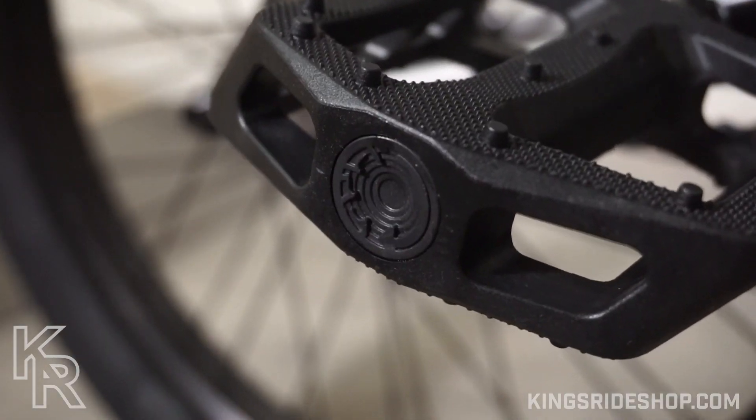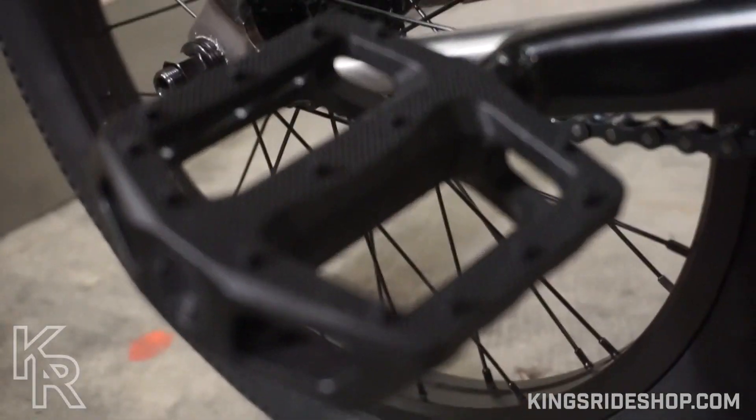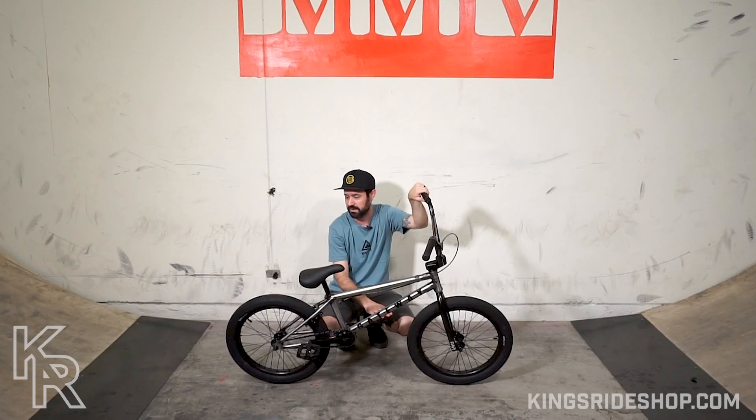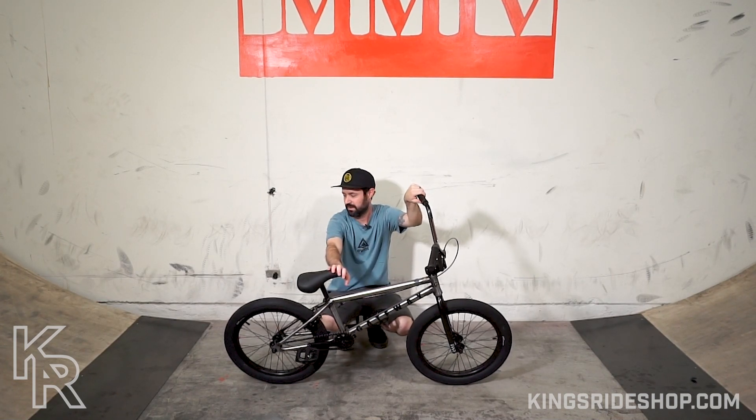It comes with the Colt nylon PC pedals. These were the original Colt PC pedals — I love these pedals, they're probably my favorite pedal on the market. I still run them on my own bike, so I wouldn't knock those at all.